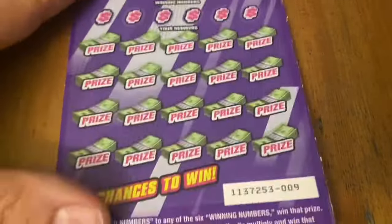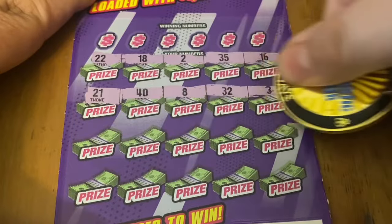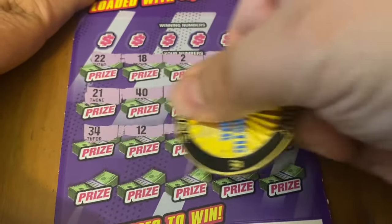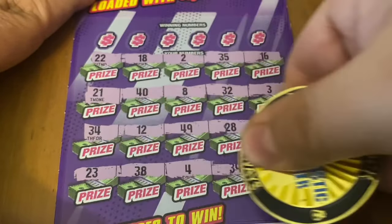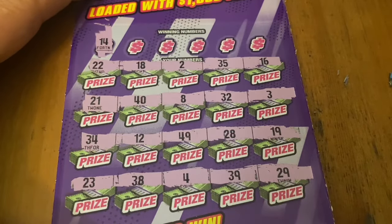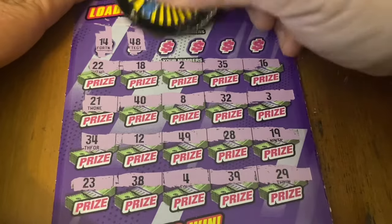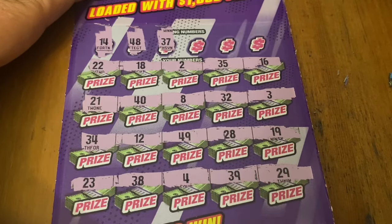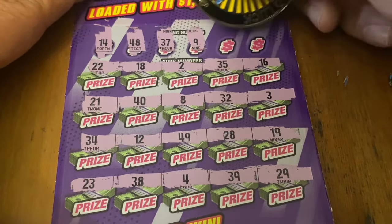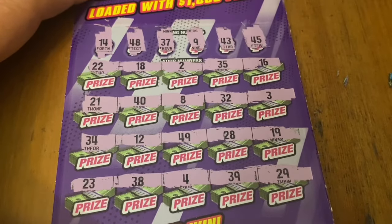Hopefully we can get a nice big win on one of these. Ticket 9. All numbers — let's see. First up, 14, no match in there. 48, no good. The number 37, nope. The number 9 is not going to do it. Looking for 43, not there. And over here a 45 — no win there. Alright, got one more.